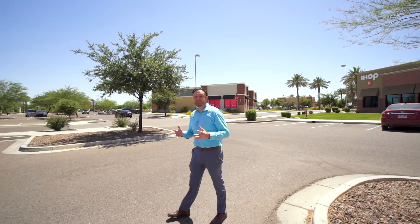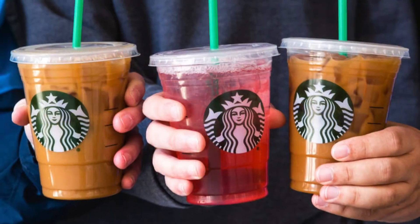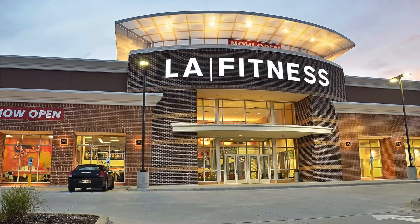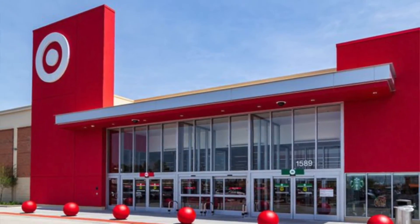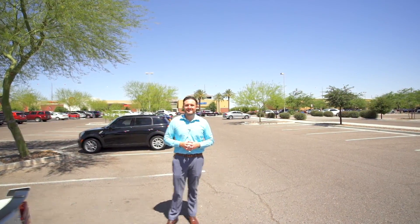Before heading to downtown Chandler, I wanted to share with you the close shopping that's near the house itself. So if you're hungry, there's IHOP, there's Starbucks. If you want to work out, there's an LA Fitness really close by, and then of course there's Target. Plenty of shopping here really close to the house itself.